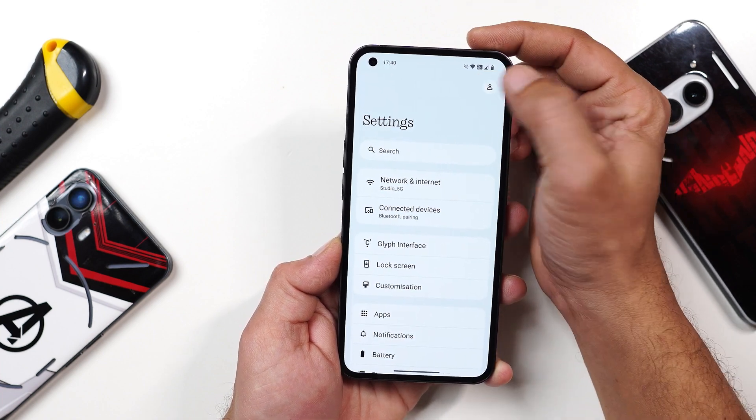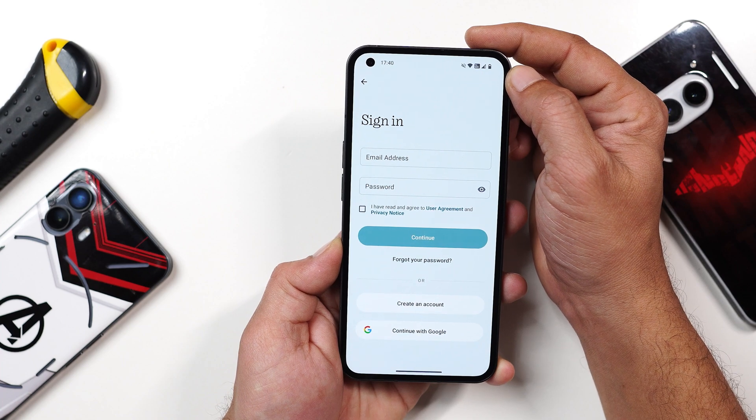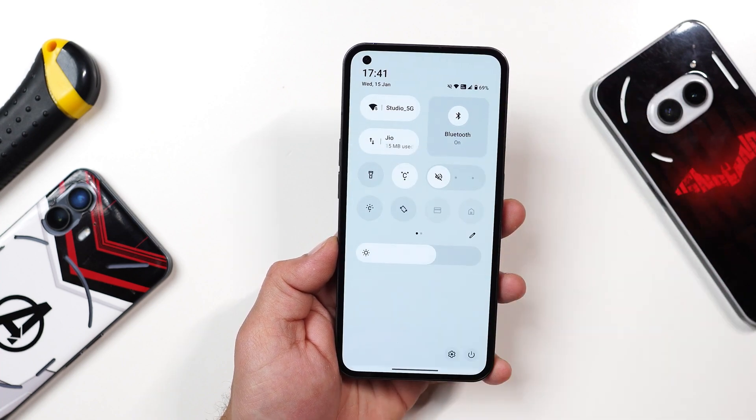The settings page has also been neatly reorganized with better categorization, and you can now set a profile picture at the top after signing in with your Nothing account.